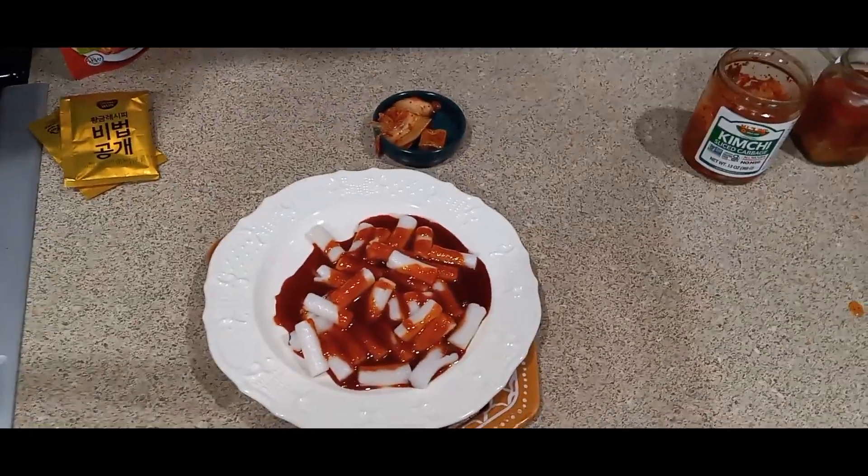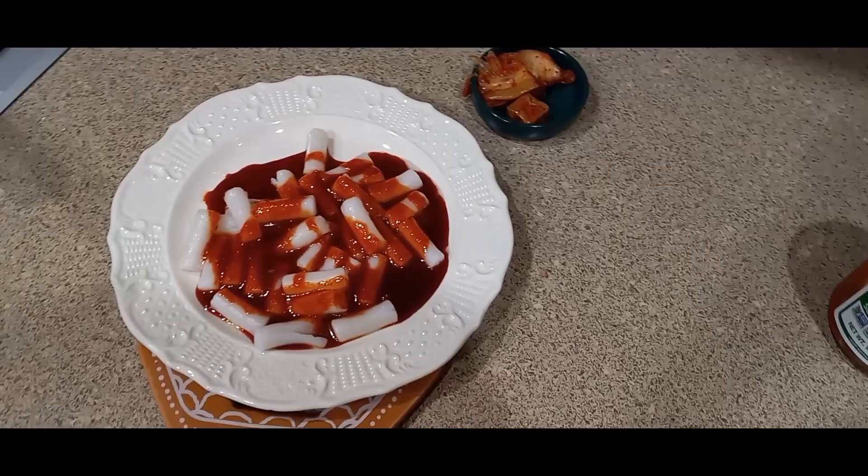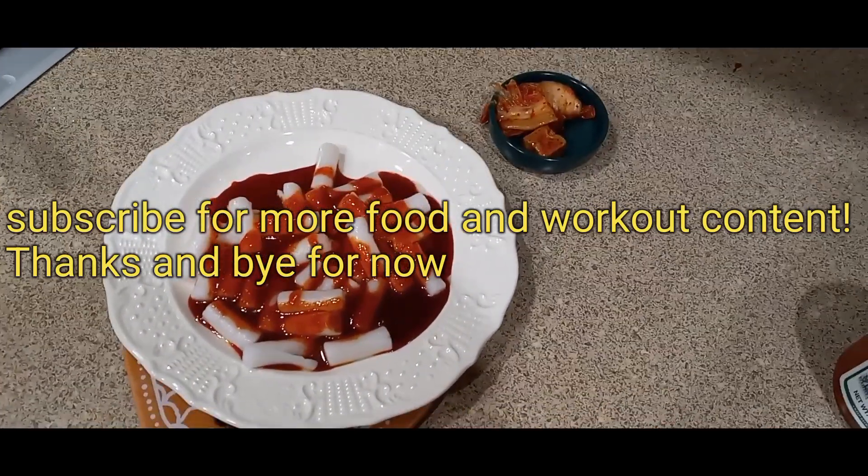So this is my dish: spicy sweet Korean rice cake with kimchi and tofu. I hope you can make it too! Please subscribe for more nutrition and workout content.